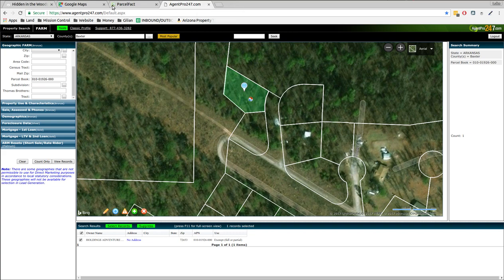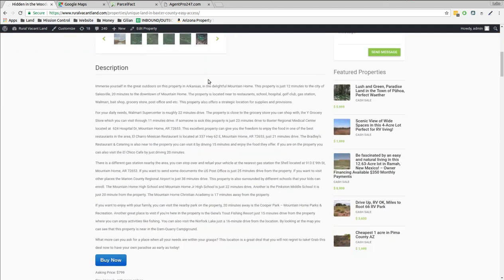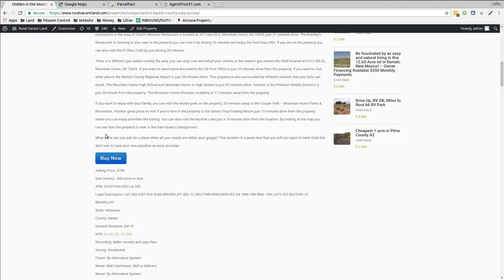So if you want to go for it, go to the link below and it'll take you back to this website about the property, then you can go to the Buy It Now and click on it. I'll update the price so it's not $799 — I'll change it to $349 right after this video, before you get a chance to check out. Thanks for listening, thanks for watching. It's Luke Smith, ruralvacantland.com.